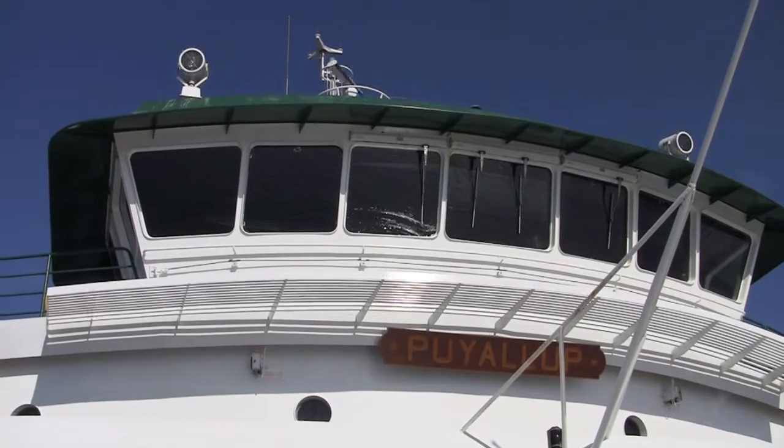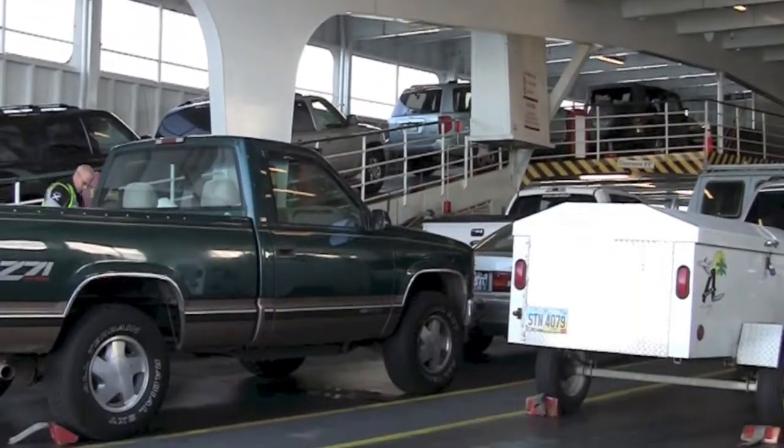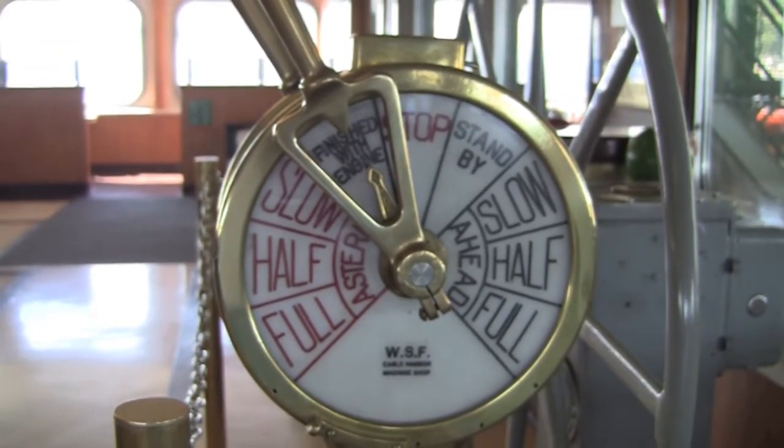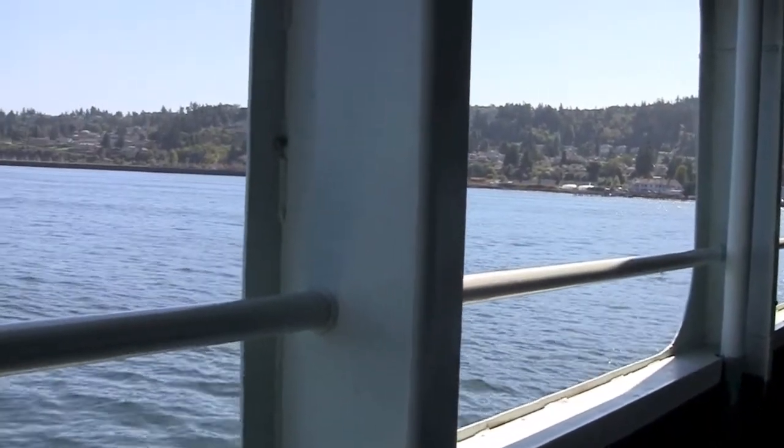While the ferries leave most terminals every 30 to 60 minutes, it's important to arrive early as they fill up fast depending on the season and the time of day. And be sure to get back to your car before the ferry docks so you don't hold anyone up.